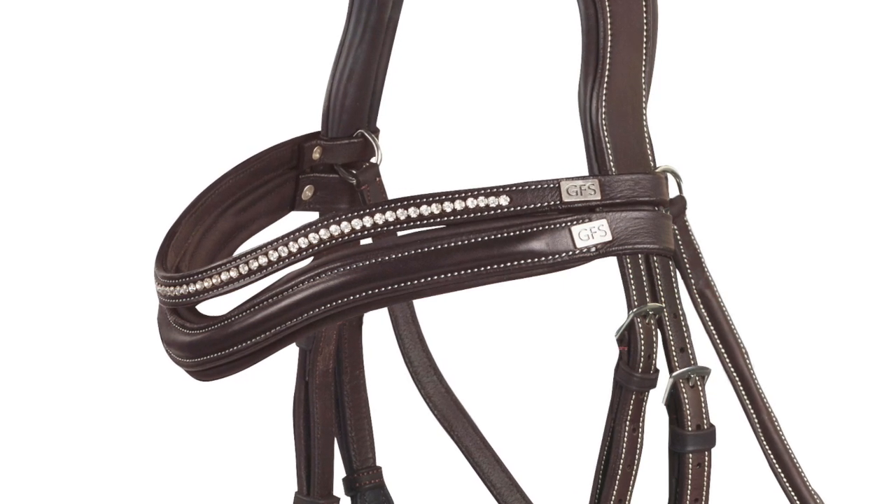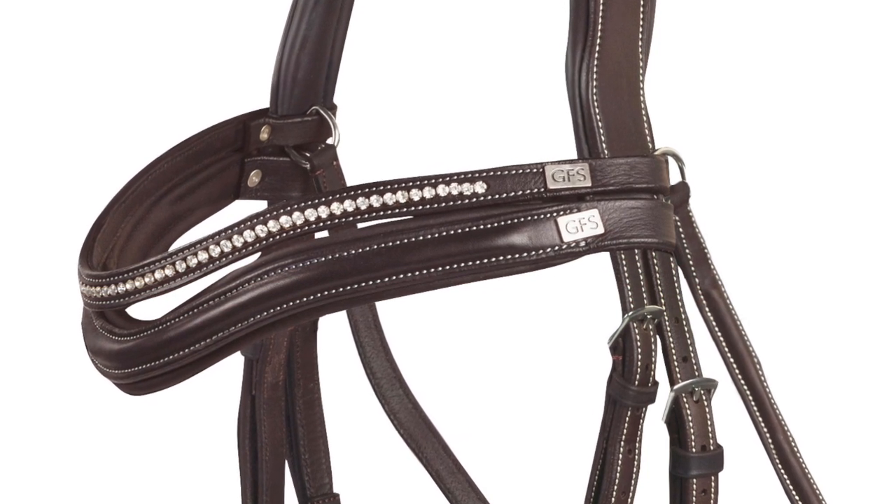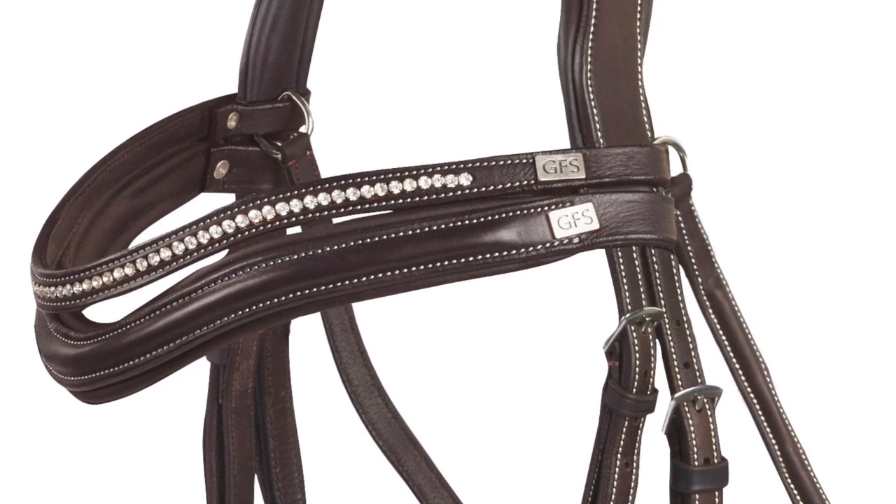The Premier bridles also feature two brow bands included with each bridle, which can be removed by using the badge screw without taking the bridle apart.